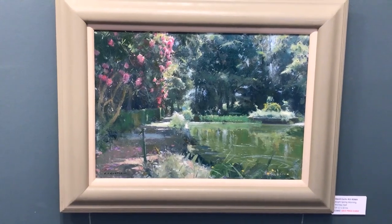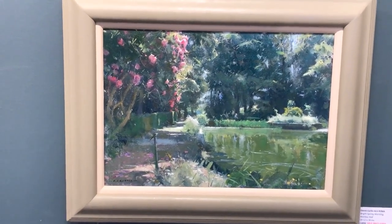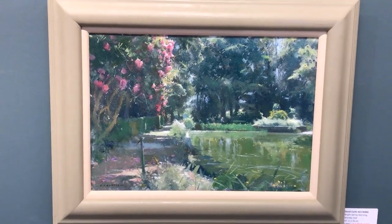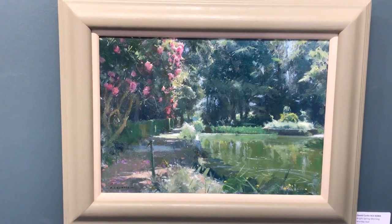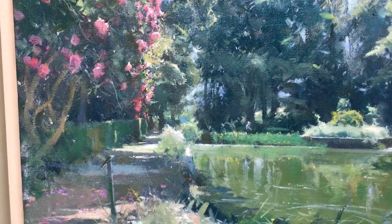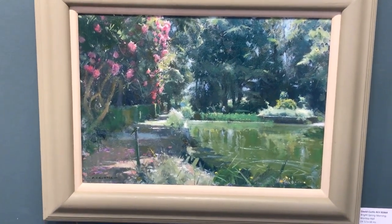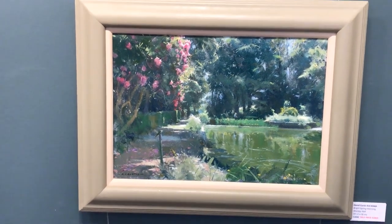And this one — bright spring morning at Wortley Hall in Yorkshire. Look at that, how beautiful is that — look at that water. That sort of milky green you get at that time of year. And these, I think they're beautiful pink roses hanging over the footpath. If I move in, you'll see a figure there on the other side. Just fantastic. That was 2,650, it's now 1,850. 12 by 16. Another fabulous painting.